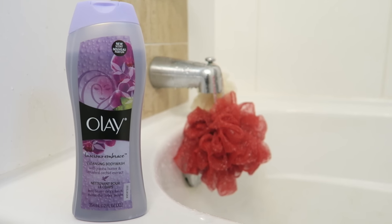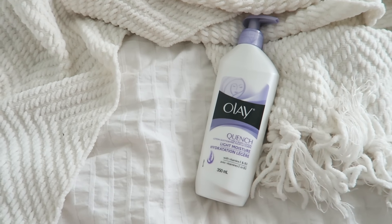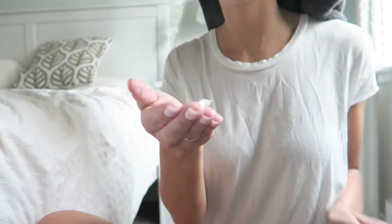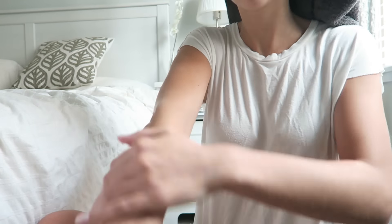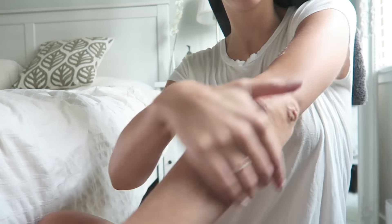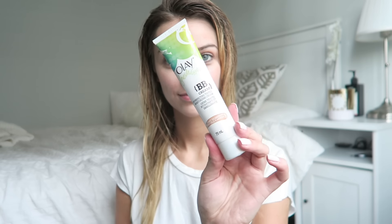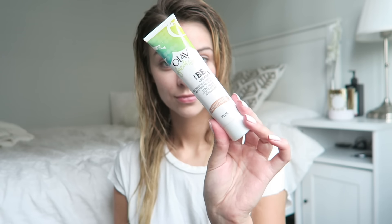For body wash I use Olay's Luscious Embrace — another great-smelling product. Then I like to apply a moisturizer, the Olay Quench, and after the shower is the best time to apply it because your skin is going to absorb the most moisture.